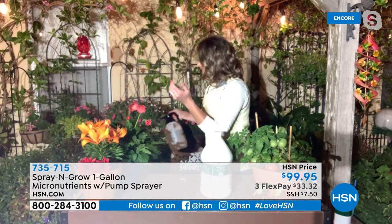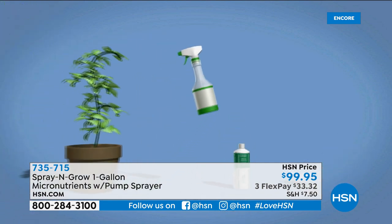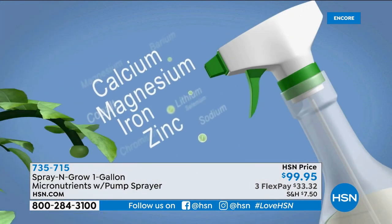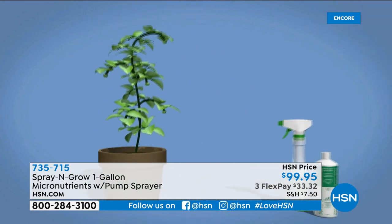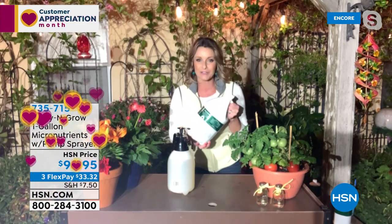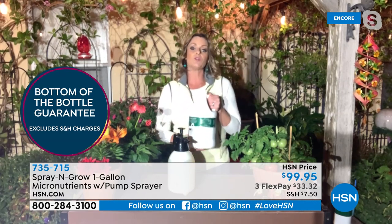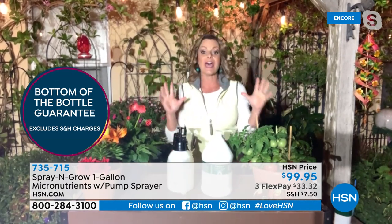Spray it on anything that's green and grows. It's completely non-toxic. It soaks into something called the stomata — the little pores that all plants have, like human skin — and it's going to give you more, bigger, and better. More blooms, bigger blooms, juicier, sweeter tomatoes. And we completely guarantee this to the bottom of the bottle. It could take you 10 years to go through it, but if you aren't getting amazing results, send it back and we'll give you a full refund. It's called our bottom-of-the-bottle guarantee.